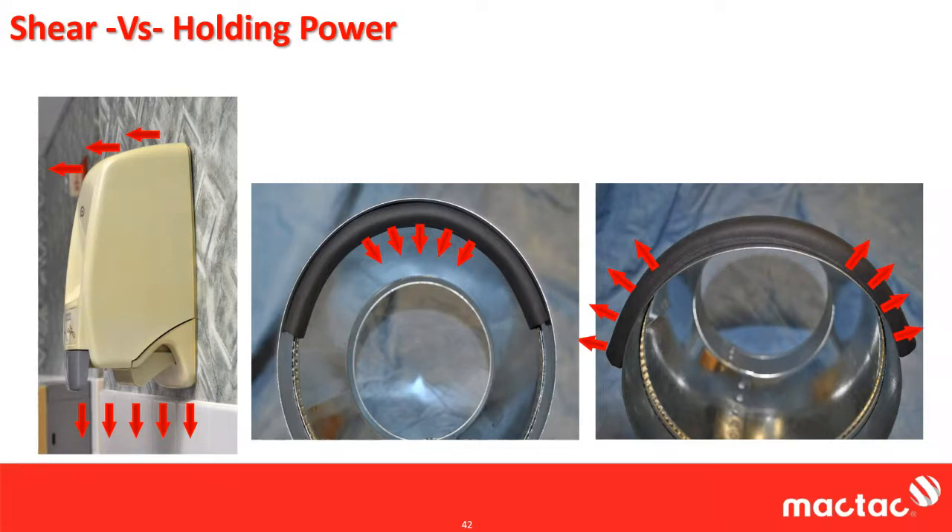We developed our holding power test because of soap dispensers. We found that an adhesive with really high shear was terrible at holding soap dispensers, while another adhesive without as high a shear did much better. Looking at the different types of stresses — shear stress, tensile stress, cleavage — in real world applications you often have all three applied at once. Adhesives that have high shear do terribly around curved surfaces — on a concave surface the center wants to pop out, on a convex surface the edges want to lift up.